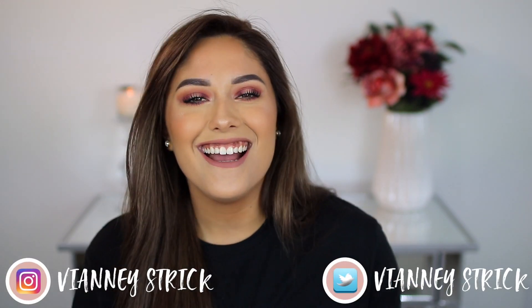Hey guys, welcome back to my channel, and if you're new, what's up, my name is Viana Stryk. Thank you so much for being here. Today I have a really exciting, awesome video — very affordable. I tried out a lot of stuff: I have a new primer, blush, eyeshadow palette, bronzer, mascara, and a highlighter. It's what I have on my face today. I really hope you guys enjoy this video — please give it a big thumbs up!